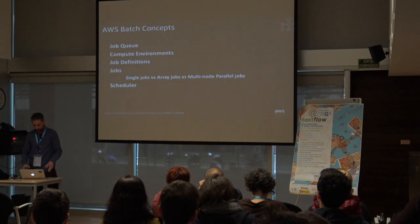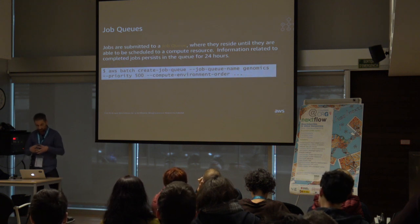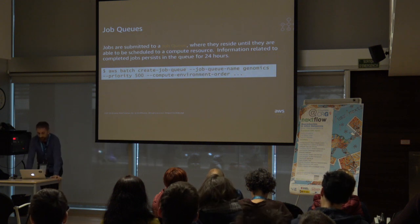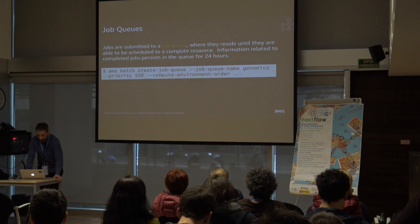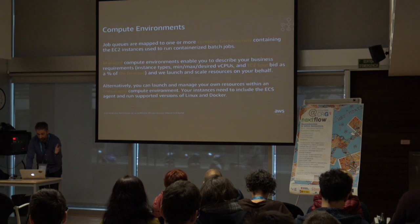Let's go over some AWS Batch concepts: queues, compute environments, job definitions, job types, and the scheduler. In AWS Batch, jobs are submitted to a job queue within your account. You can have multiple job queues, and each can have a relative priority. Jobs reside in these queues until they are ready to run — either because they have an external dependency on other jobs or because we are waiting for resources to be launched. Here is the CLI command to create a job queue: you specify a job queue name, the priority, and the compute environment order.